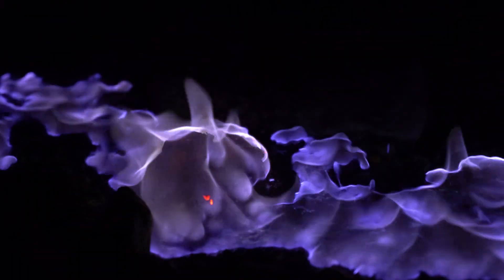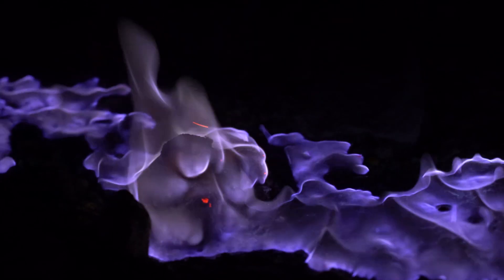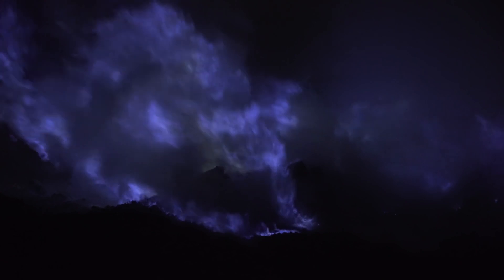Unlike typical molten lava, these blue flames result from sulfur dioxide and hydrogen sulfide gases emitted from the volcano's fumaroles. When the gases make contact with oxygen in open air, they ignite at temperatures over 360 degrees Celsius or 680 degrees Fahrenheit, creating blue flames that flow down the volcanic slopes, giving the appearance of blue lava.